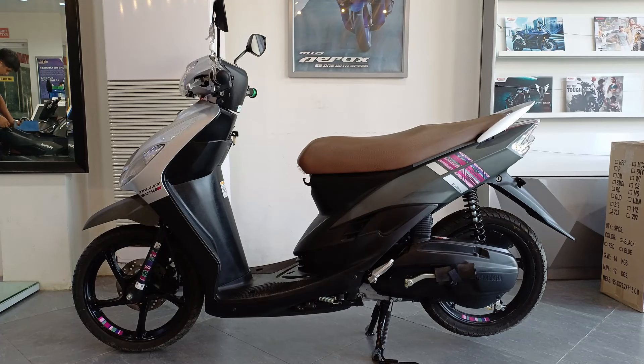At doon nagtatapos sa ating walkaround review kay Yamaha Mio Sporty. Comment na lang kayo sa baba kung anong masasabi niyo sa motor na to. At sa susunod ulit mga bro.